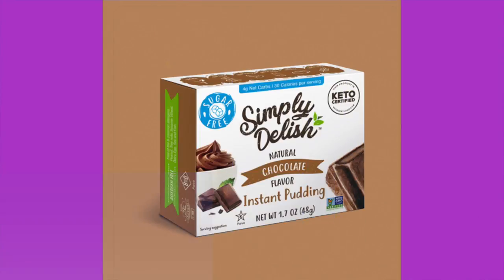Simply Delish Natural Chocolate Flavor Instant Pudding. I love pudding. The ingredients are potato starch, erythritol, cocoa, emulsifier, stevia, salt, and natural flavor. There are four servings in a package — 30 calories per serving, nine total carbohydrates, less than one gram of dietary fiber, and four grams of sugar alcohol, making it five net carbs. The number one ingredient is potato starch.